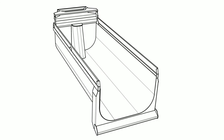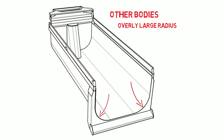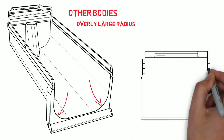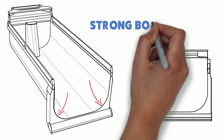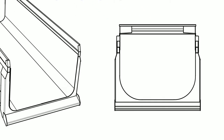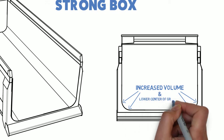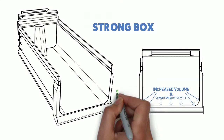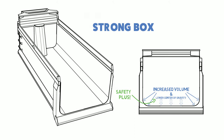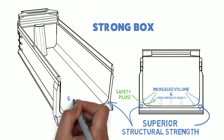The radius in the corner of the dump bodies improves the body's structural strength compared to plain, square-cornered bodies. But other body manufacturers tend to overdo the corner radius and make it overly large. For the Strong Box, we tested and carefully engineered the corner radius specifically. The result is a much smaller radius than you see elsewhere, which maximizes the volume inside the body, lowers the payload center of gravity — a safety plus when hauling large payloads — all while maintaining superior structural strength and easy dumping.